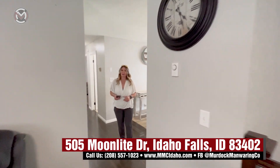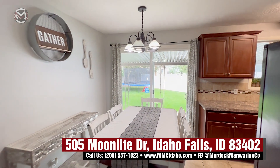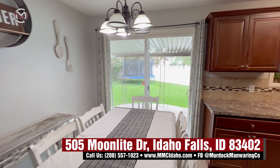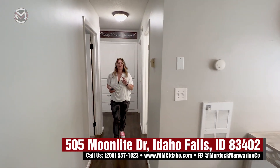It goes all the way around. We have the dining room area here with access to a beautiful backyard that we will go check out here soon. Tons and tons of space. Five beds, two baths — it is fantastic.